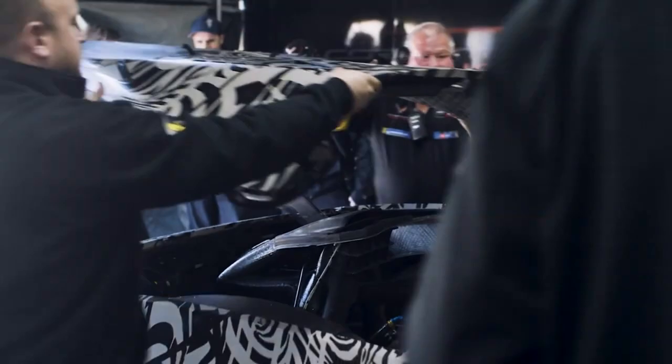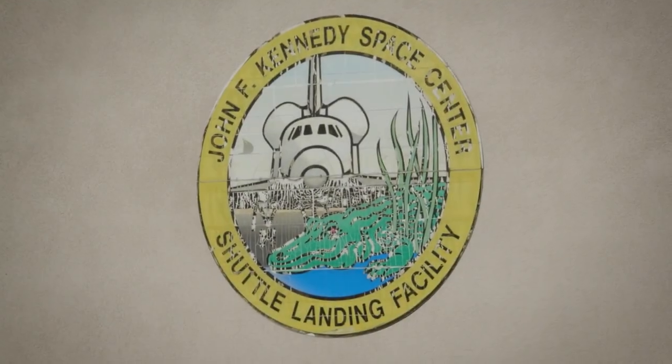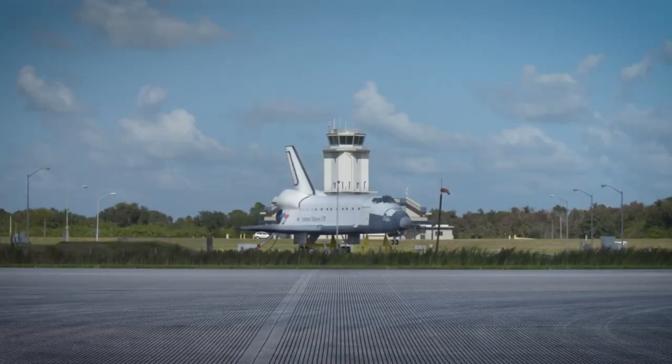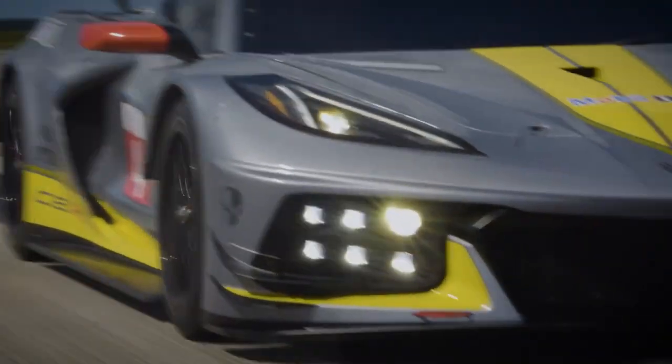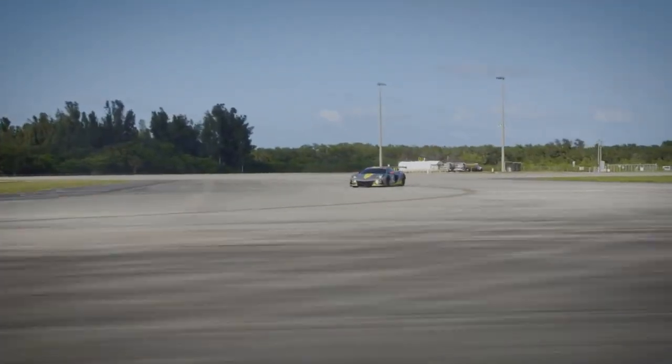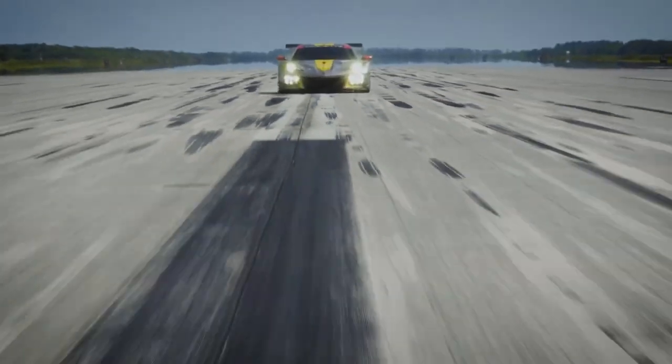To put that time into perspective, the GT2 RS is the second fastest production car around the Nürburgring, with only the Lamborghini Aventador SVJ beating that time by about two seconds. The C7 ZR1 didn't even break seven minutes, with a lap time of 7 minutes and 4 seconds. To see this C8 Z06 pacing with a GT2 RS is very exciting.